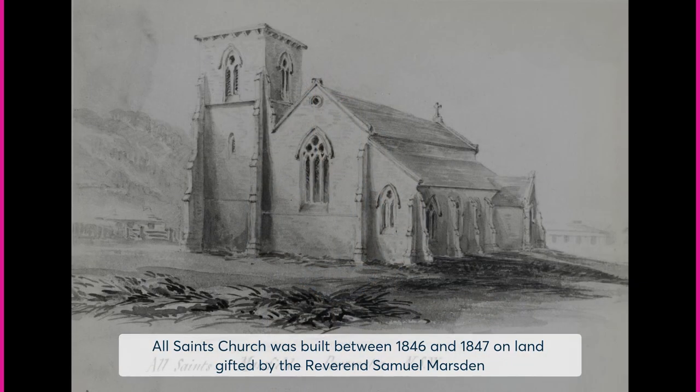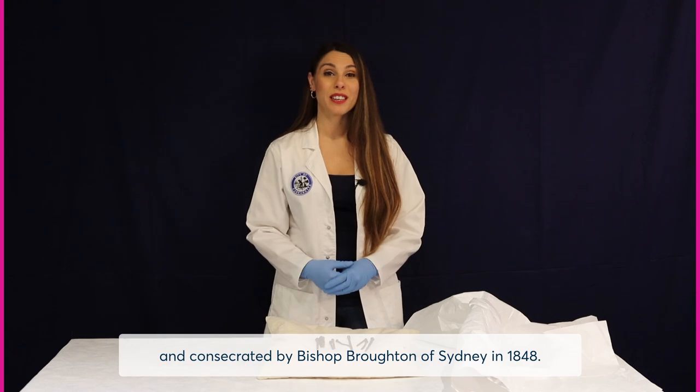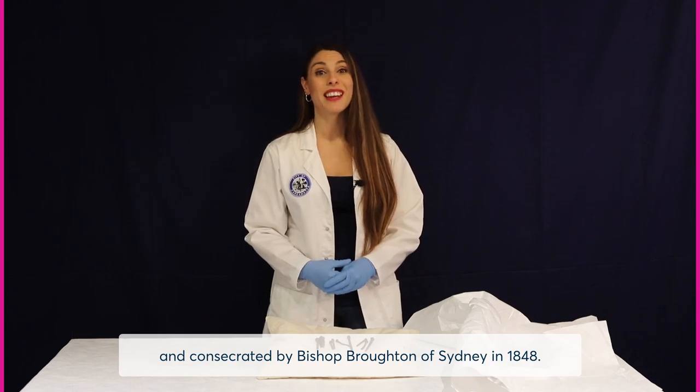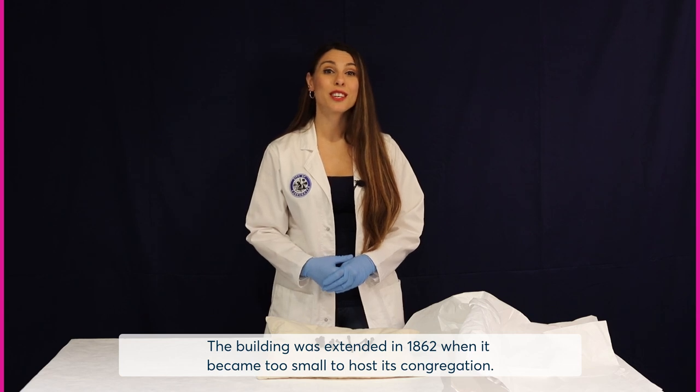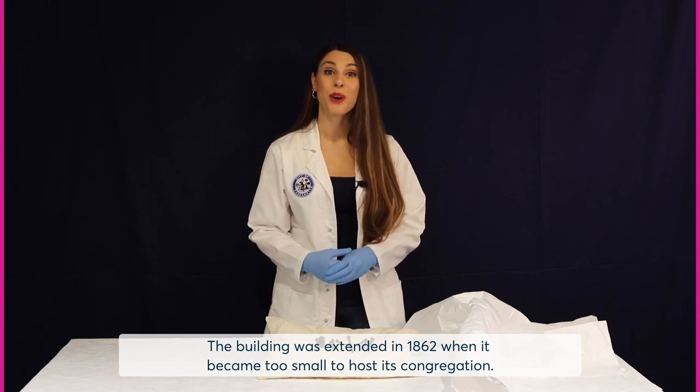All Saints Church was built between 1846 and 1847 on land gifted by the Reverend Samuel Marsden, and consecrated by Bishop Broughton of Sydney in 1848. The building was extended in 1862 when it became too small to host its congregation.